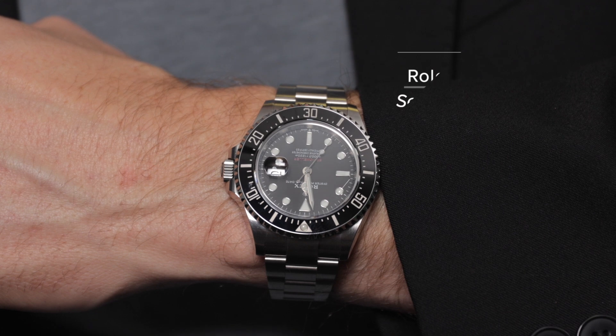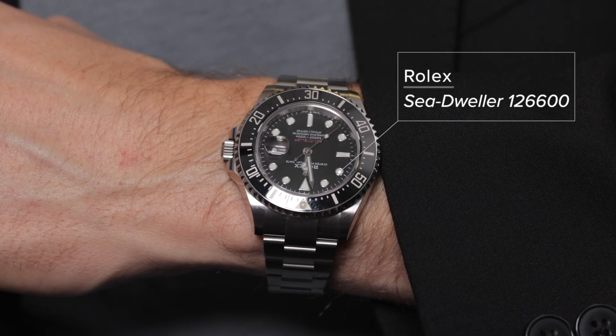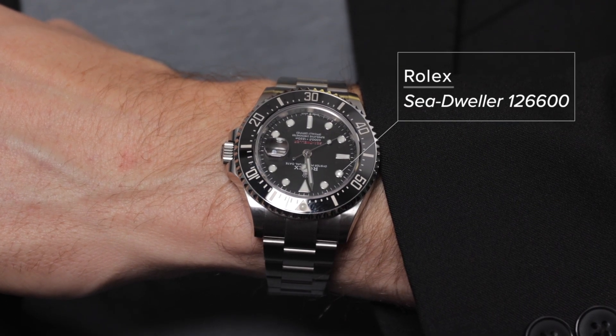Absolutely. What are you wearing today? I've got the Sea Dweller going on today. Love the Sea Dweller — I think it's just such a great watch. To me it's like a better Submariner, and this is the newer one that has the red line on it. Anyway, great watch, love wearing it. What do you guys got on?